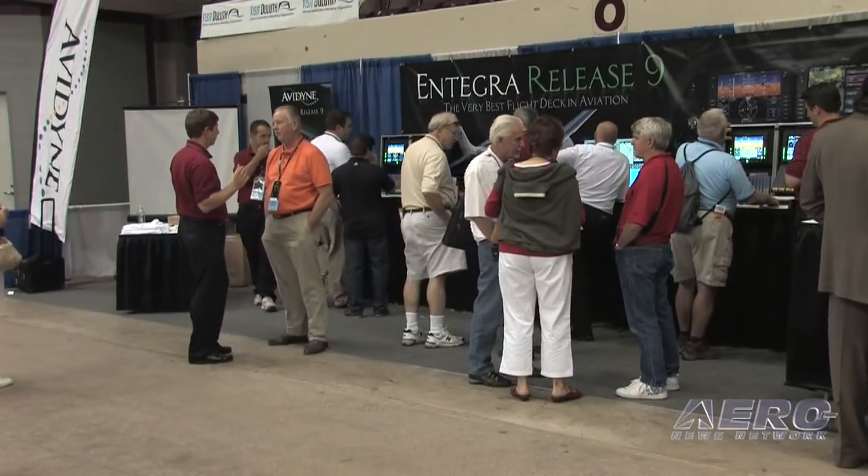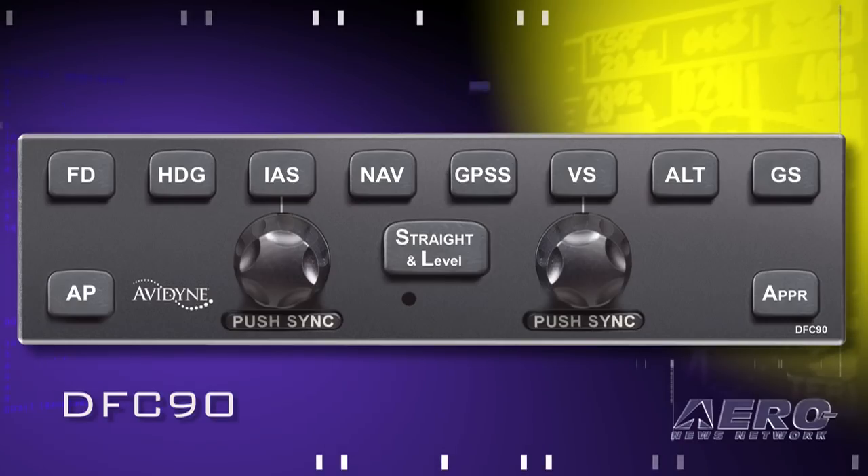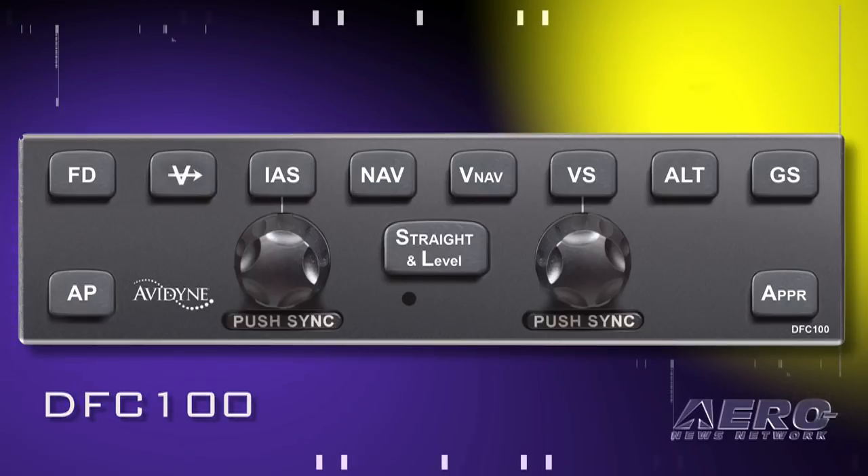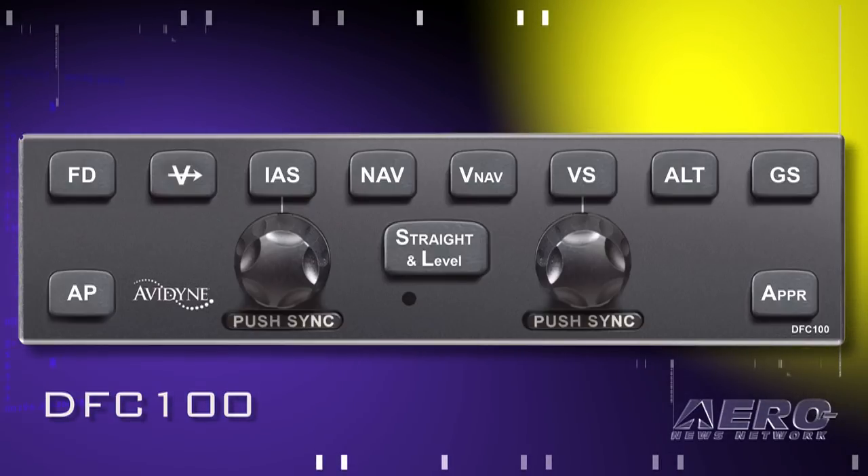Now let's talk about the new goodies. DFC-90 — who's that for, where is it, and when can we get one? DFC-90 is aimed at people who have the first-generation Integra flight deck with a PFD and an MFD, releases 3 through 7, although they're going to need to upgrade to release 8 to get it. We announced the DFC-100 earlier in the year for release 9 and above only. There are 4,000 Cirrus aircraft alone equipped with Integra, and many of those people were very focused on autopilot performance as their highest priority in terms of what they wanted to improve on their airplane.